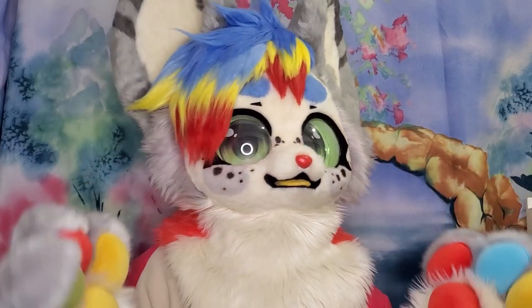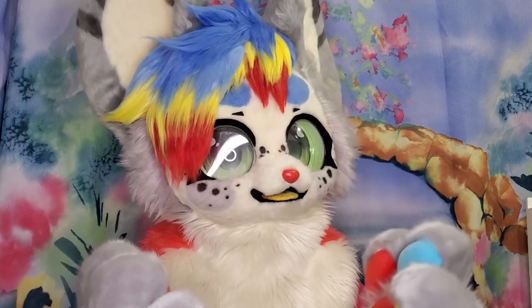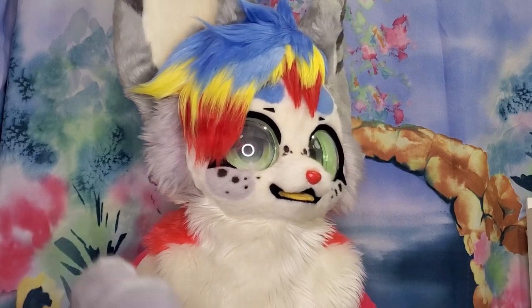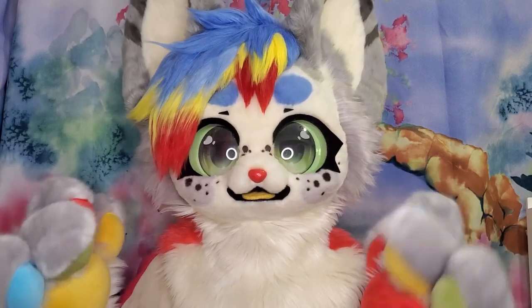Pro number two: they're extremely adorable and really unique, especially in America where all the styles are toonie and more realistic. Whenever you walk into the room, people will be sure to turn heads and want to take pictures.